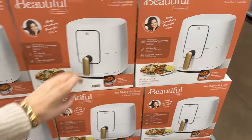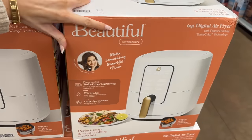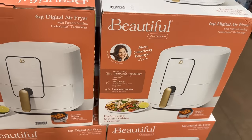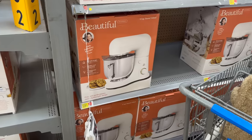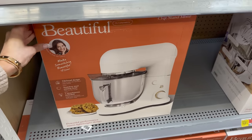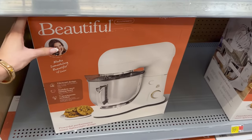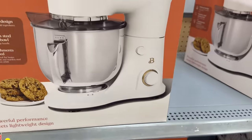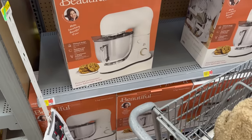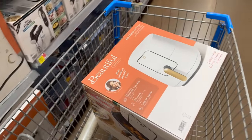I've been wanting this air fryer and I'm officially going to get it — it's the most stunning air fryer I've ever seen. This mixer would be the perfect gift or even to have for the holidays if you do lots of baking. This is also from the Beautiful line and would make a great gift for anyone who loves cooking and baking. And the air fryer is in the cart!